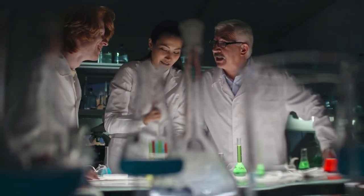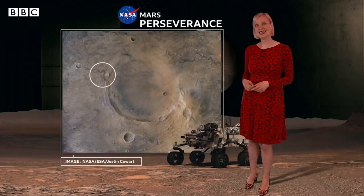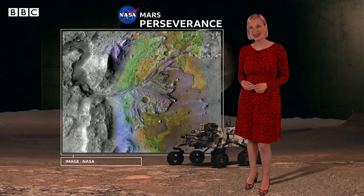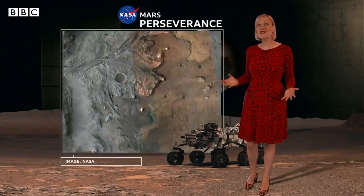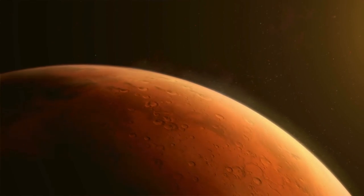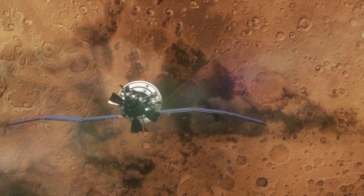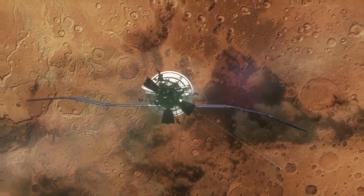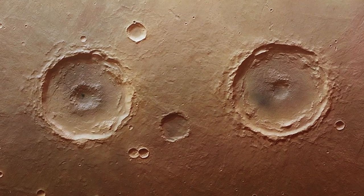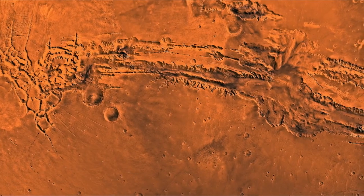The habitability of Mars is one of the most intriguing questions that scientists have been trying to answer for decades. While Mars is an inhospitable planet with a thin atmosphere and high radiation levels, there are some indications that it may have the conditions necessary to support life. The discovery of subsurface lakes on Mars has been one of the most significant findings in recent years, as it suggests the possibility of liquid water on the planet. Mars once had a much thicker atmosphere and a magnetic field that protected it from the solar wind, conditions that may have allowed liquid water to exist on the surface — a crucial ingredient for life as we know it.